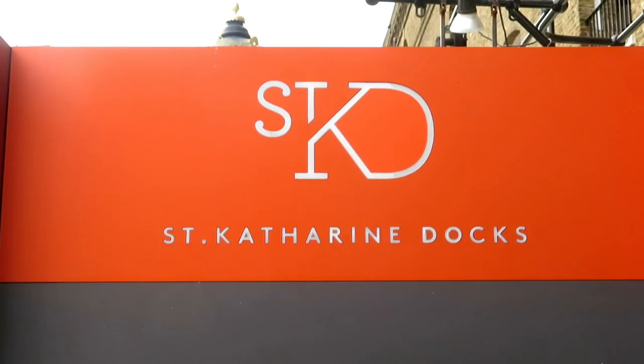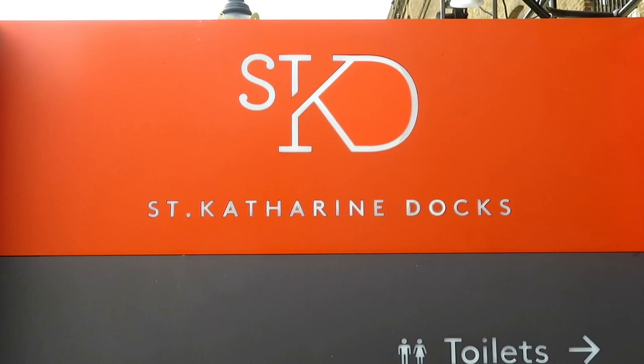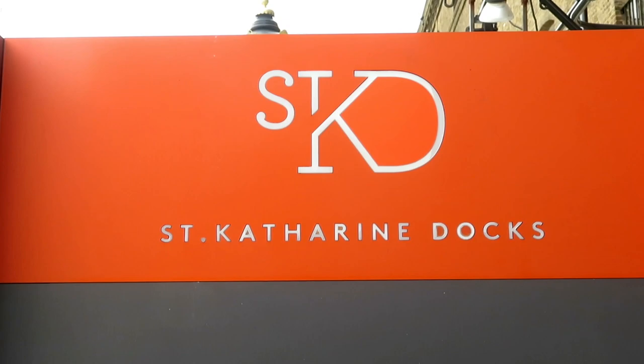We are London Visited, helping you to enjoy London more through our videos and tips, either as a new visitor or as a fan of London. Thanks for joining us and stay watching till the end for a classic view of Tower Bridge from a new spot. Welcome to London Visited.